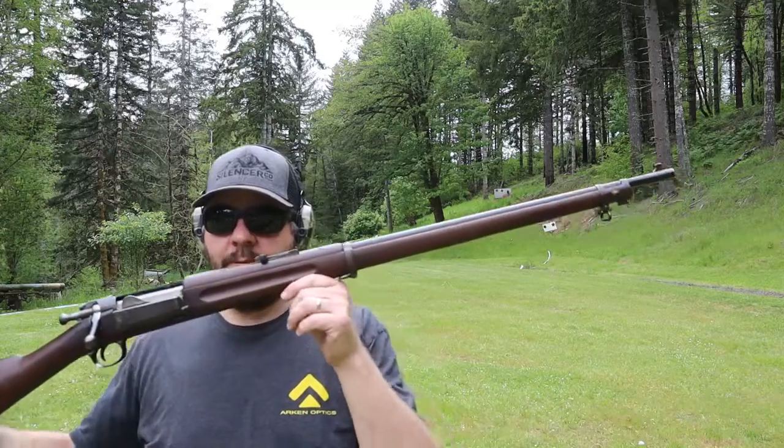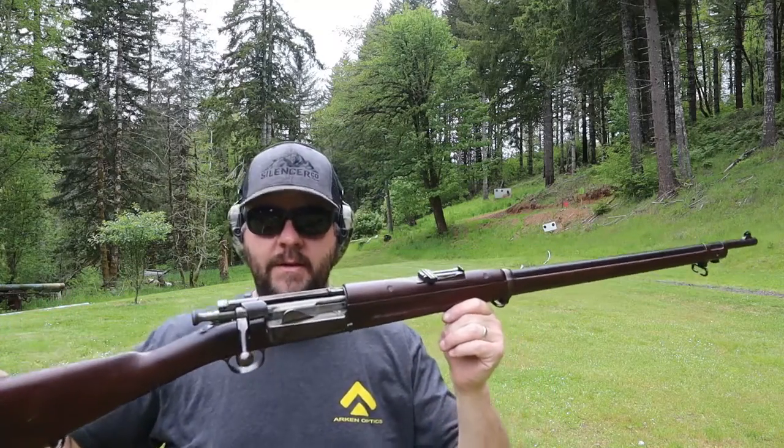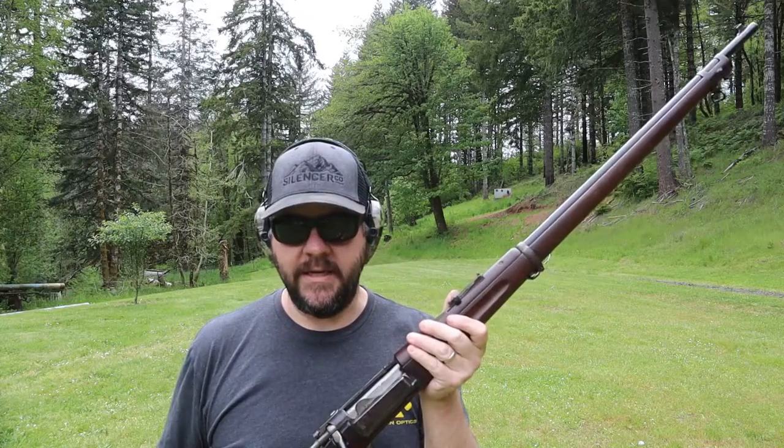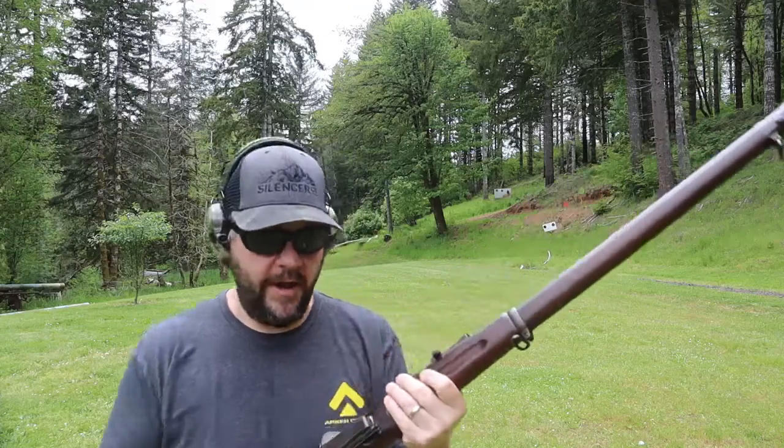Hey everybody, it's Rob with Cherry City Guns & Ammo, and today we're taking a look at a piece of history. What I'm holding right here is a Krag Jørgensen Model of 1896, built in 1899, better known as the 30-40 Krag.